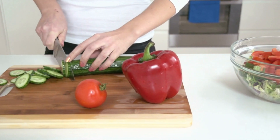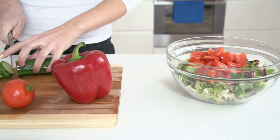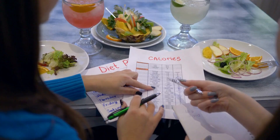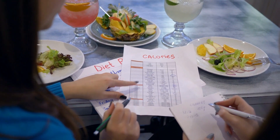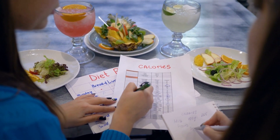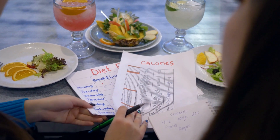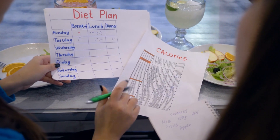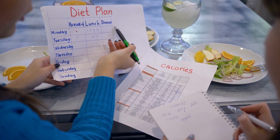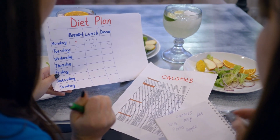Here are some ways to reduce sweating on the keto diet. One of the easiest ways is to stay hydrated by drinking plenty of water. This helps to regulate body temperature and can also reduce the concentration of sweat, making it less sticky and uncomfortable. Aim to drink at least 8 glasses of water per day, and consider carrying a water bottle with you throughout the day.